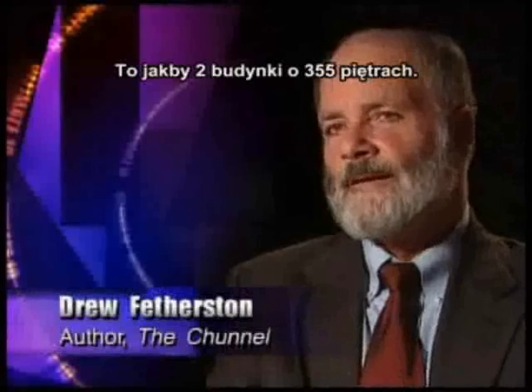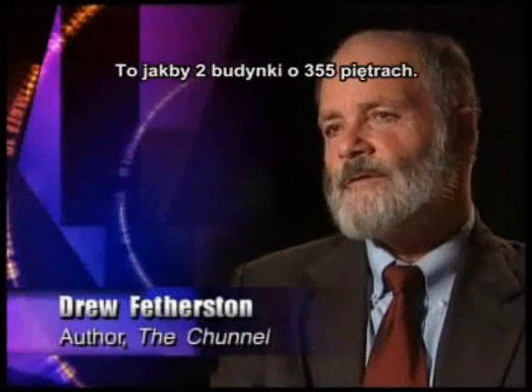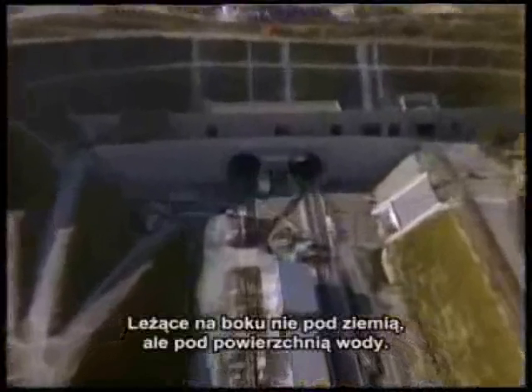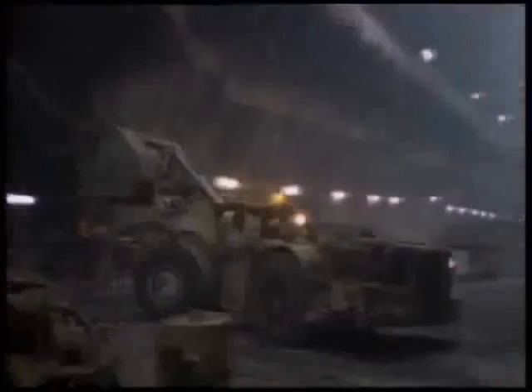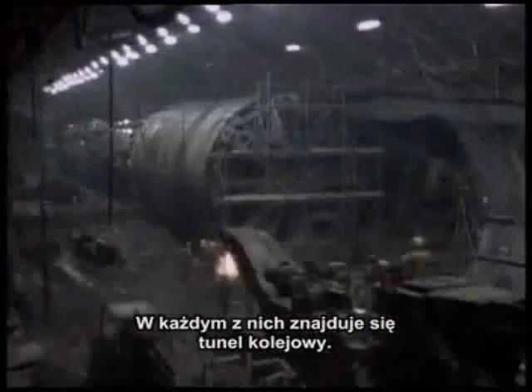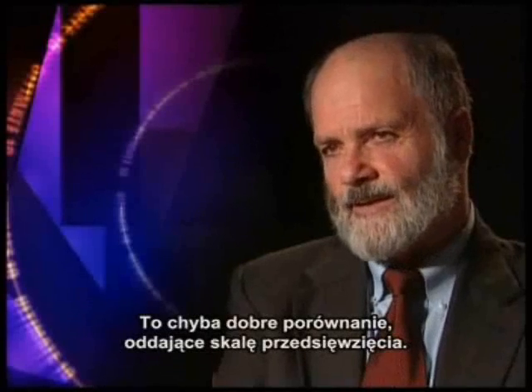The scale of it is just stupefying. If you think of it as building 355-story buildings, and then taking them and not only burying them underground but burying them underwater, and then arranging to have a subway run through the resulting tunnel, you get some idea of the complexity.